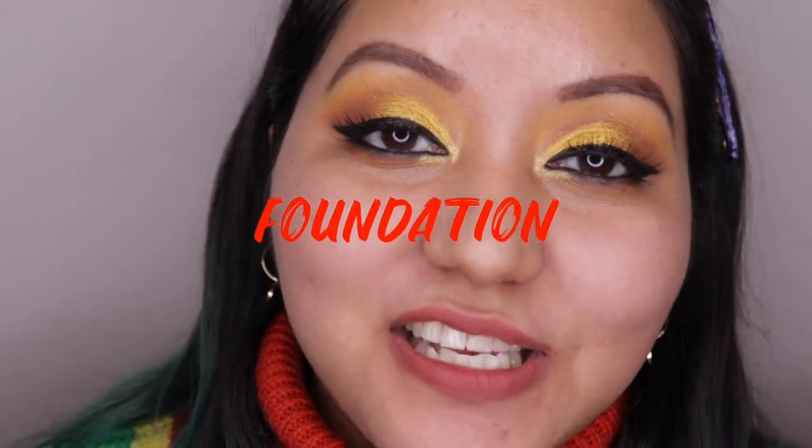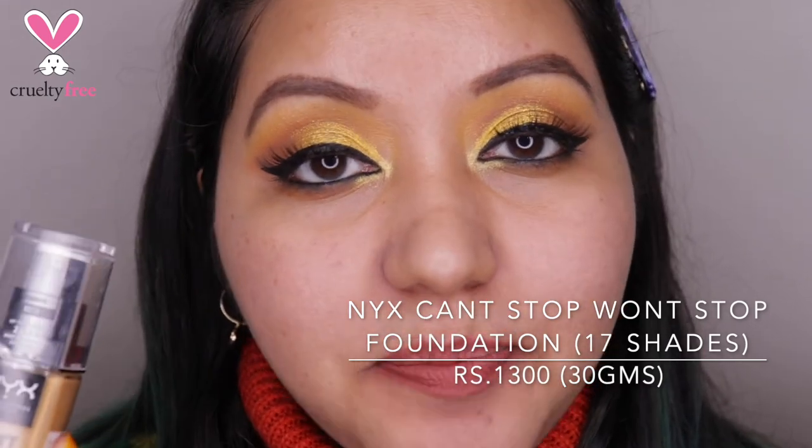For foundation, the first recommendation is the NYX Can't Stop Won't Stop Foundation — great for oily skin with full coverage. On its own without primer it lasted me about seven hours without needing to blot. The only downside is the shades run quite yellow-undertoned, so be careful when choosing your shade. Also avoid being heavy-handed since it's full coverage and can look cakey — layer one step at a time.